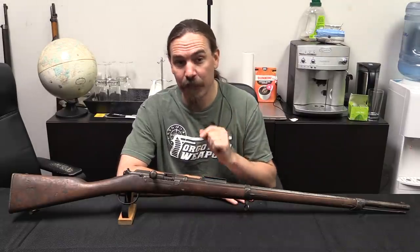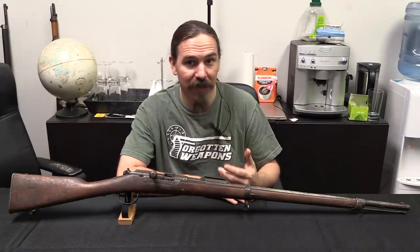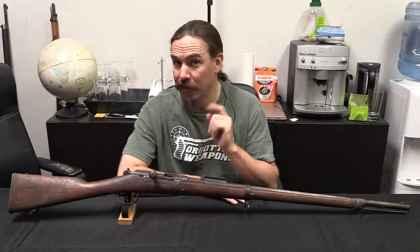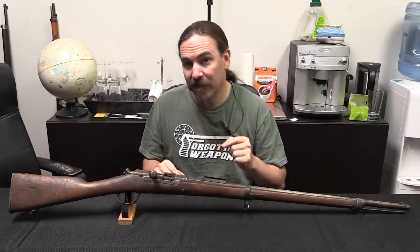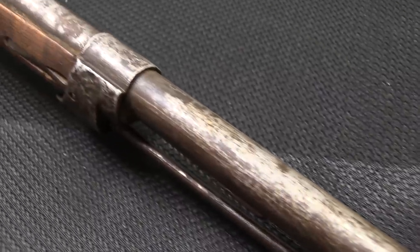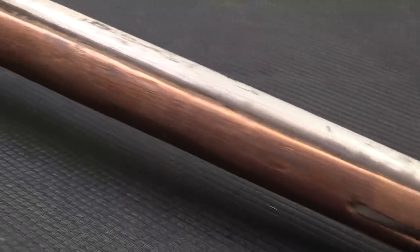They've been importing guns out of Ethiopia, and amongst all of the standard pattern stuff, they've come up with some really weird oddball guns that I thought you might be interested in. Our first one here started off life mostly as a French 1878 Marine Kropacek, which is a very rare pattern of transitional French repeating black powder bolt-action rifle.